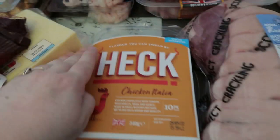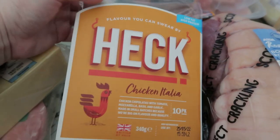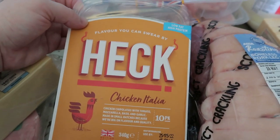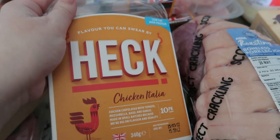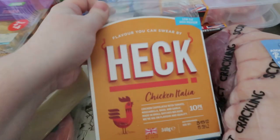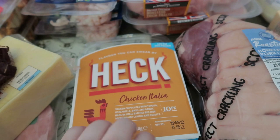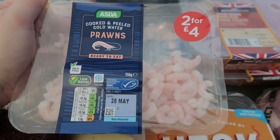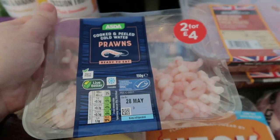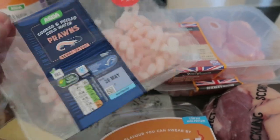We got some more Heck sausages. Last shop we had the Heck spring chicken sausages — they've got a little kick to them, they've got chili in them. This one is the chicken Italia; I think we've had these before but I couldn't tell you what they taste like it was so long ago. We didn't have the toad in the hole last week so maybe we'll do that with these this week. Then I've got two lots of prawns — I thought they were the king prawns I had last week but they're just the little ones. Still, they could go in a jacket potato, so when the girls have jacket potato with the fish, me and Martin can have jacket potato with the prawns, and I make my own sauce with mayonnaise and ketchup — it's really really nice.